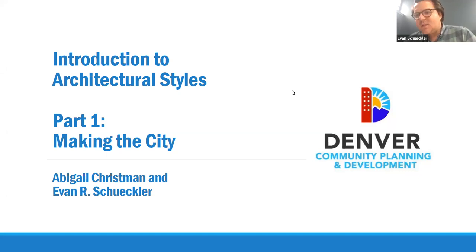Good afternoon everyone. I think we'll get started now — it's just after noon. Welcome to this webinar series, Introduction to Architectural Styles Part One: Making the City Happy Preservation Month. This is part one of three webinars on architectural styles in Denver offered as a special celebration of Preservation Month. My name is Evan Shuckler, I'm an associate city planner with Denver Landmark Preservation, and I'm joined by Abby Christman. Hello, welcome everyone.